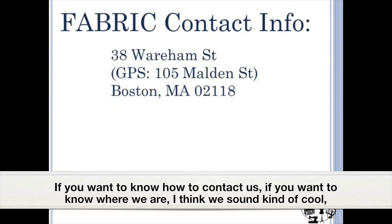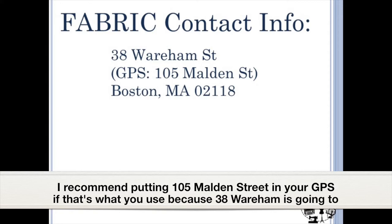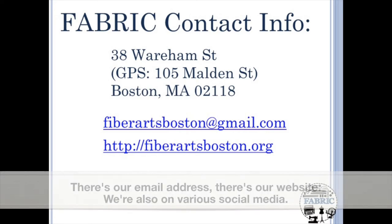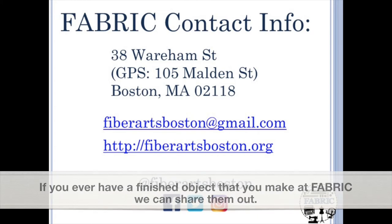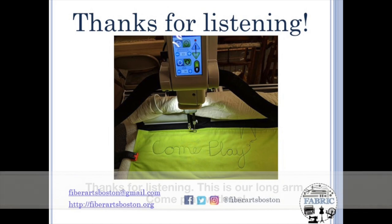If you want to know how to contact us and where we are — I recommend putting 105 Long Street in your GPS, because 38 Wareham is going to take you to the other side of the building where there are no doors. There's our email address and our website. We're also on social media — at 5R's Boston on Facebook, Twitter, and Instagram. We put up all sorts of really cool pictures. If you ever have a finished object that you made at Fabric, we can share it. Thanks for listening — come and play with us!